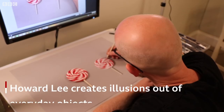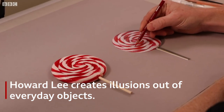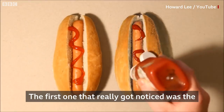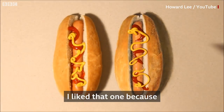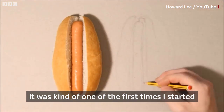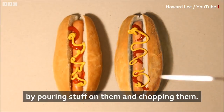The first one that really got noticed was the hot dog drawing challenge. I like that one because it was kind of one of the first times I started to slightly ruin the drawings by pouring stuff on them and chopping them.